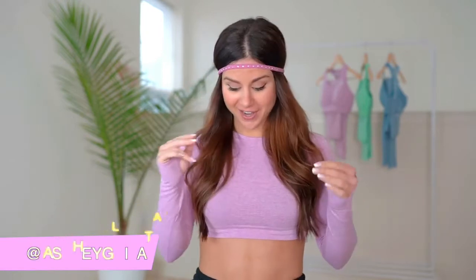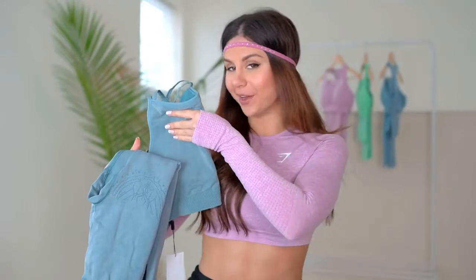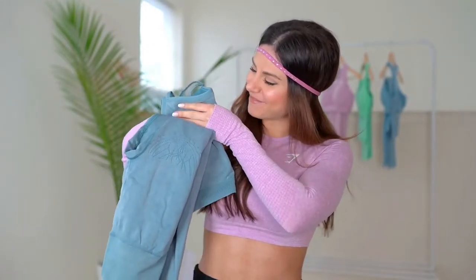Welcome back to the channel! Today we're reviewing the Gymshark Studio Collection. I've been getting a lot of requests on this one — it's a hot topic. I got a couple of their sets from the collection and a pair of joggers. We're gonna review all of them in detail, try everything on. My name is Ashley, I make new videos every single week on all things fitness, so definitely hit that subscribe button and the bell.